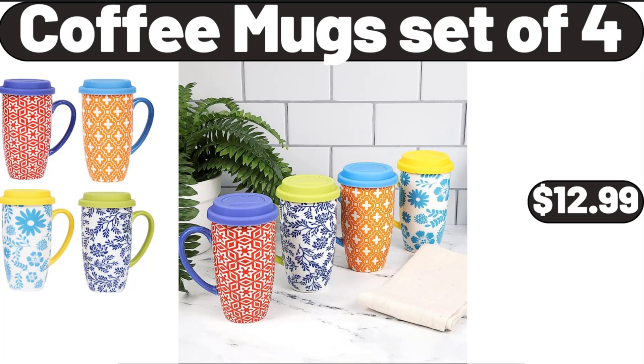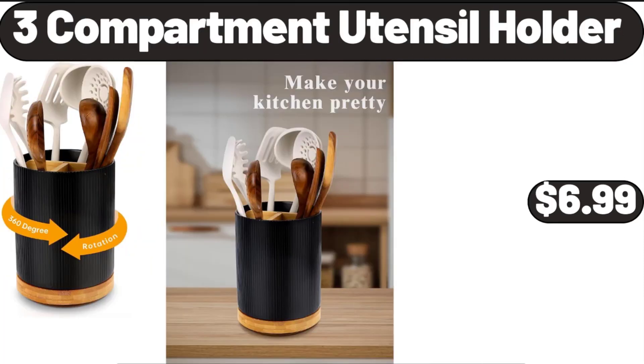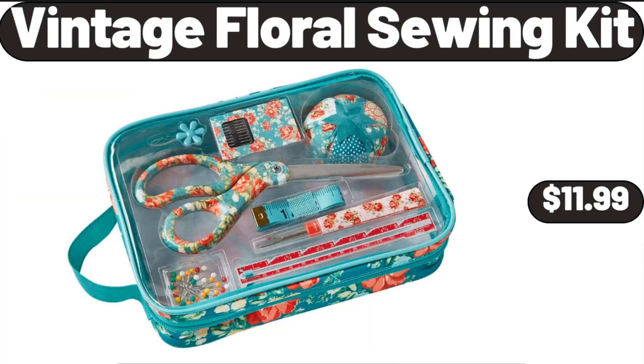Coffee Mug Set of 4, $12.99. 3-Compartment Utensil Holder, $6.99. Vintage Floral Sewing Kit, $11.99.